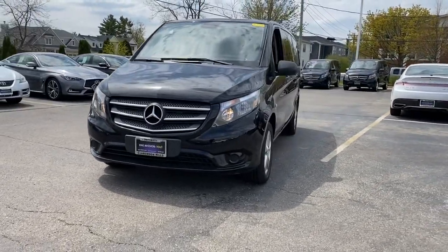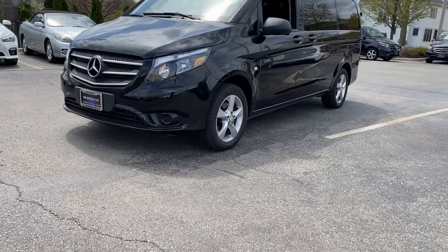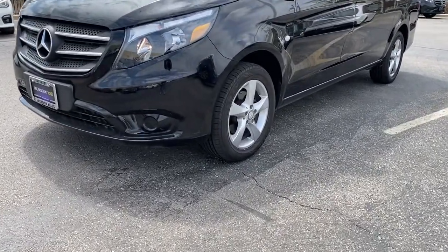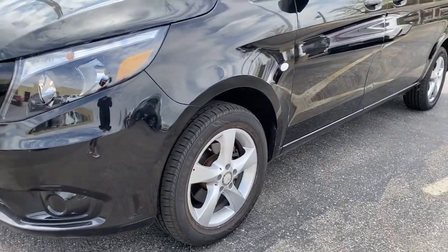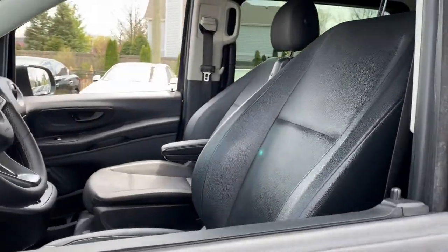Here's a Mercedes-Benz Metris — the versatile, smooth-riding van that brings refined handling, quick acceleration, and brawny towing ability to every application. Easily maneuverable in an urban setting, this premium-quality van is the quiet oasis in your busy life.